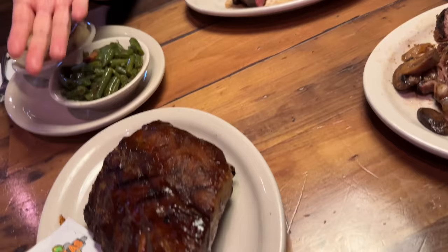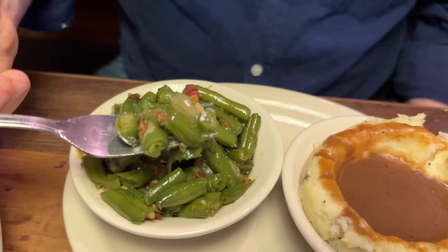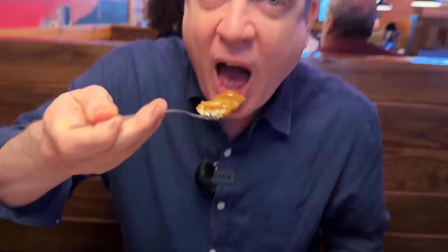Let me try my sides — I got green beans and mashed potatoes with brown gravy. The green beans have some bacon in them. Green beans seem like the right side for the steak. This is so good — it's like southern style green beans with some kind of pork, bacon or ham hock or something like that. That is so good. The mashed potatoes are satisfying, but I love these green beans.